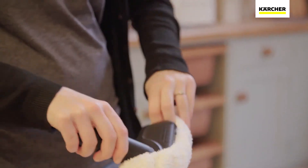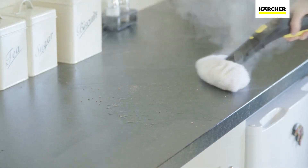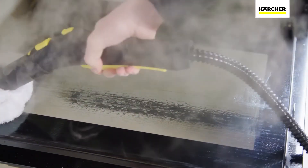With a simple switch to the hand tool, you can continue easily cleaning all those surfaces that usually require a deep scrub — from tile, work surfaces, stove tops and doors, to glass and shower areas. The SC3 is perfect for them all.